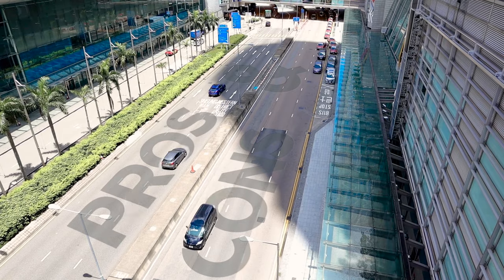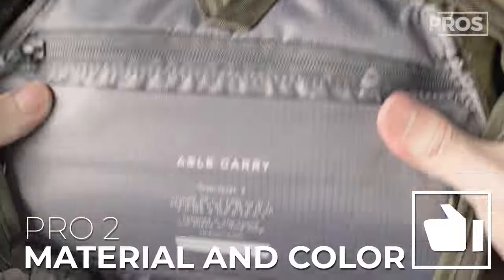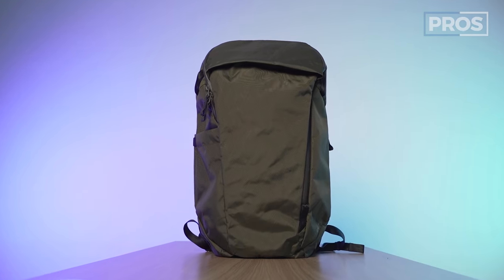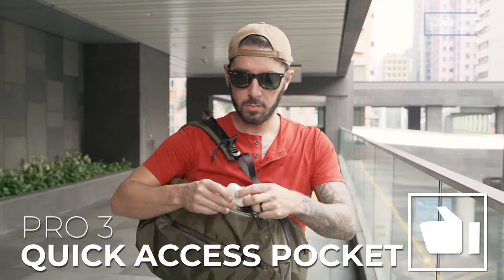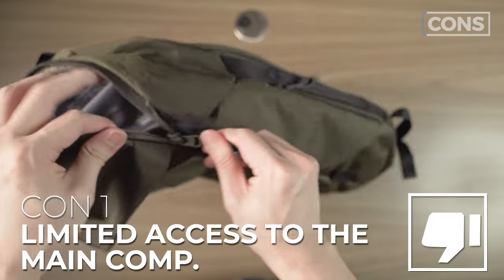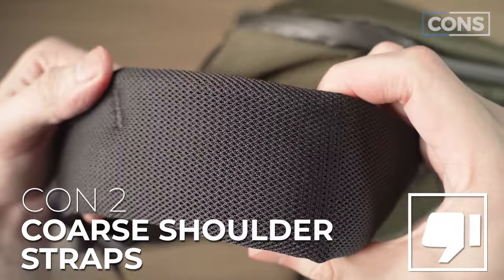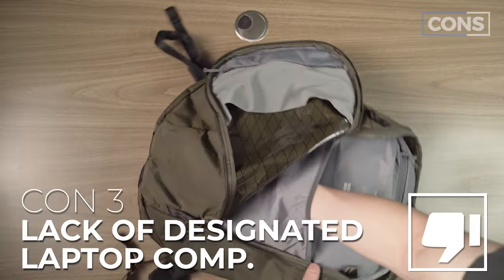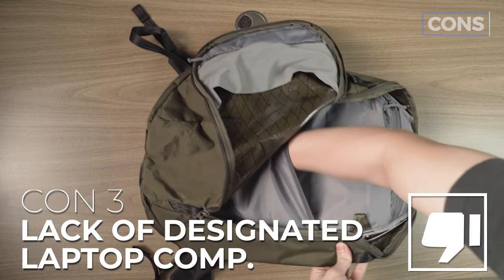Let's talk the overall pros and cons of the Able Carry Daybreaker 2. Pro number one: super lightweight. Pro number two: I love the material and the green color of this particular X-PAC version. Pro number three: the quick access pocket on the side will go a long way for everyday carry convenience. On the flip side, the cons: access to the main compartment is still somewhat limited with that three-quarter opening — it's not full clamshell. The padding for the shoulder straps is slightly on the coarser side. And a designated laptop compartment would have taken this bag to the next level.